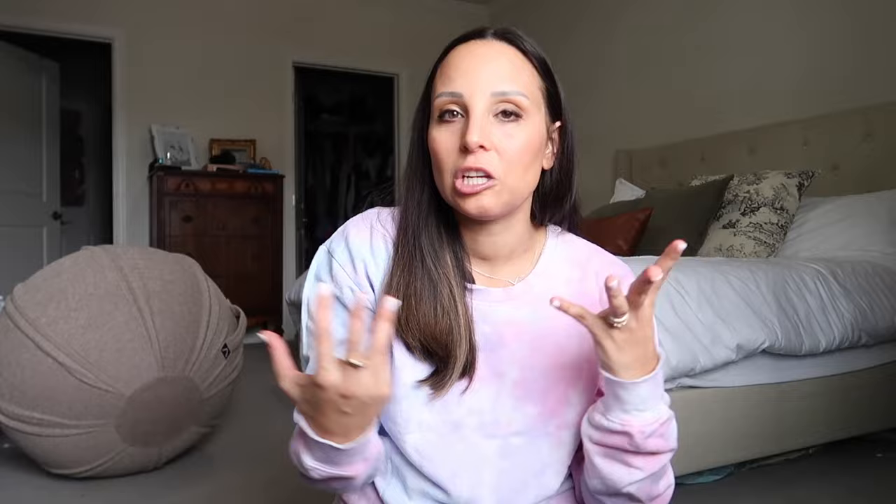Those are all of my earliest pregnancy symptoms — we're talking super early. I hope you found this helpful! If you experienced any weird or unique early pregnancy symptoms, let me know in the comments. When I was in the two-week wait, watching videos like this was super helpful and it feels nice to be part of a community. Don't forget to subscribe, give this video a thumbs up, and I'll see you in my next one!